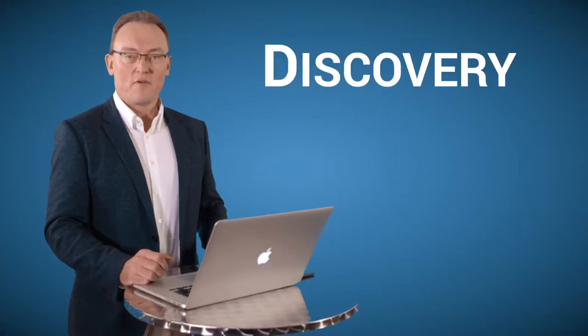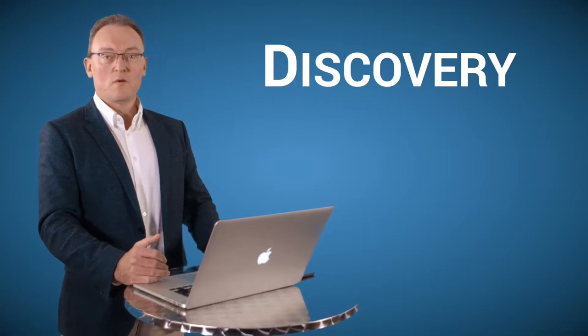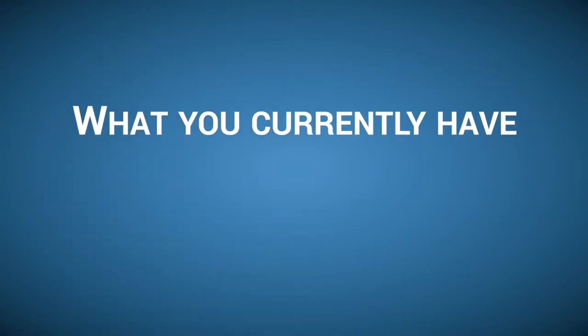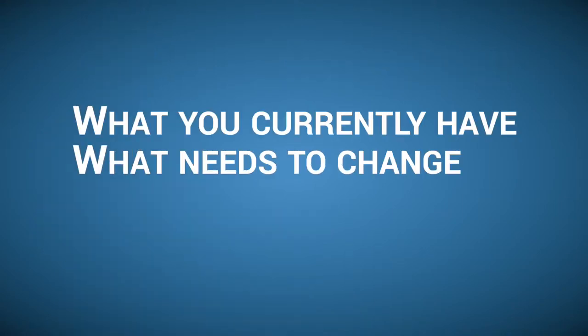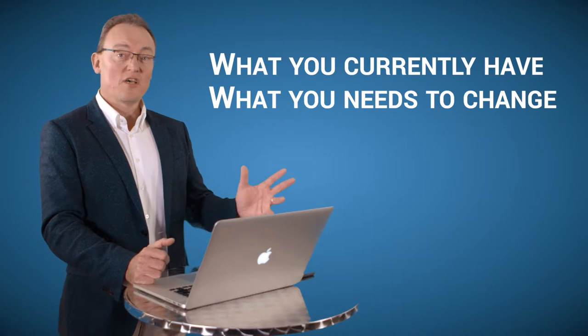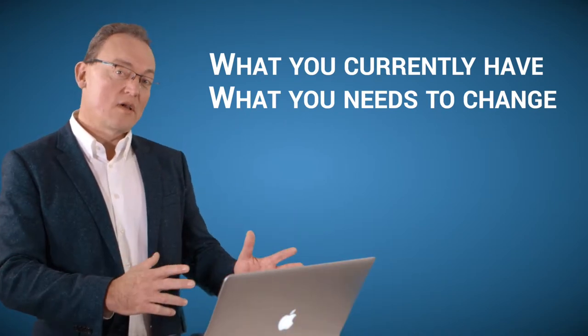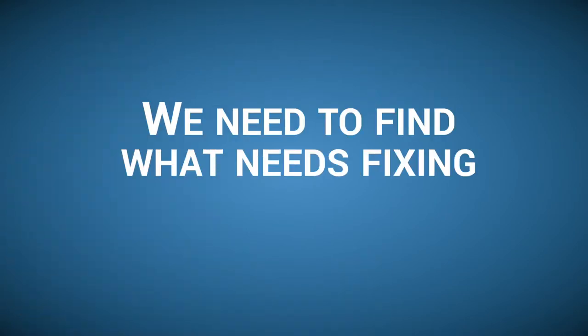The first part is the discovery. We come into your business and sit down with the business owners and key staff to understand exactly what you currently have and what may need to change in the future. You might have a server, 20, 30, or 40 PCs — some things working, some not. We need to find out where you are and what's already broken that needs fixing.